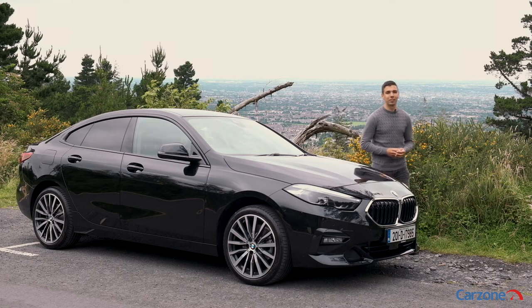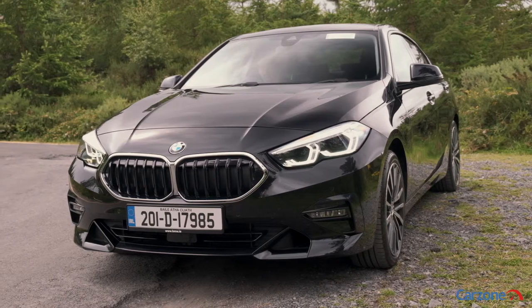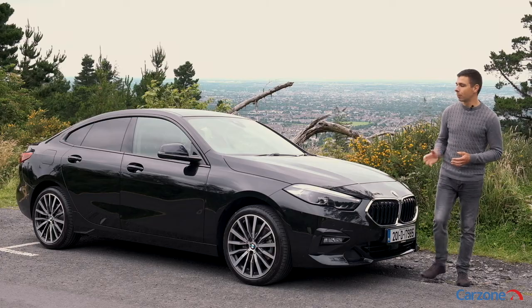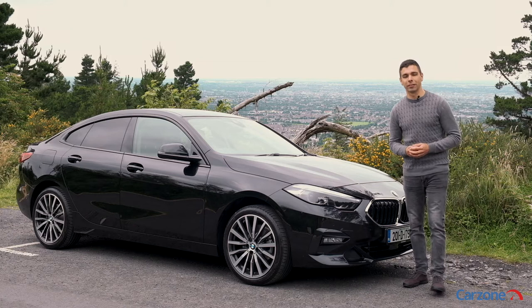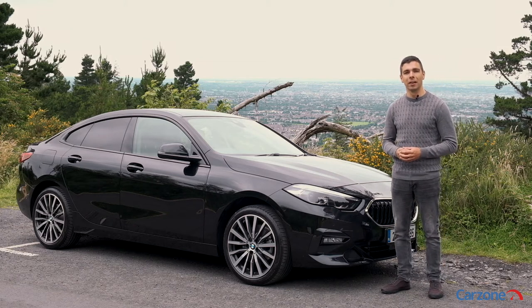This is the new BMW 2 Series Grand Coupe, a new alternative to the Audi A3 Saloon and the Mercedes CLA. With prices starting from just under €36,000, it is one of the most affordable models in BMW's lineup and it should prove popular as a result. Let's take a look around it now to see what it's like.